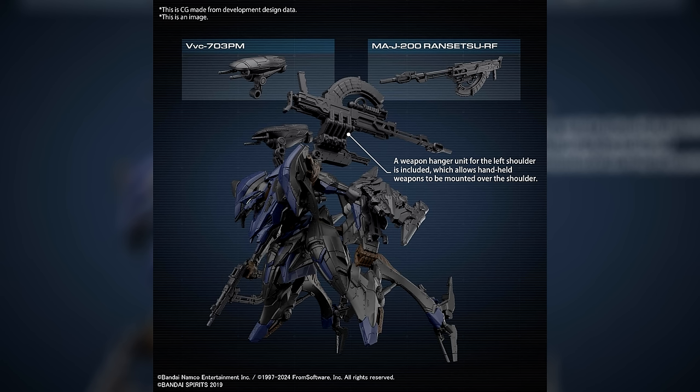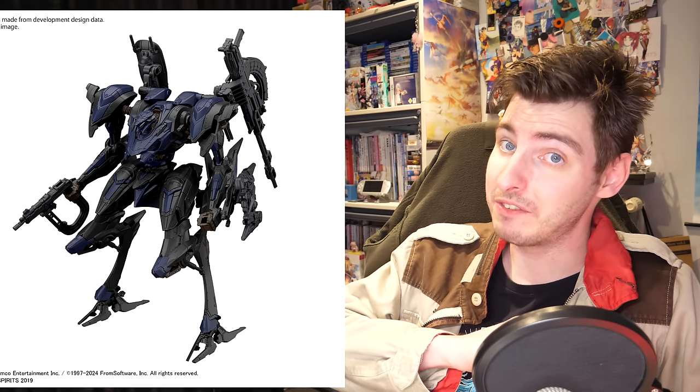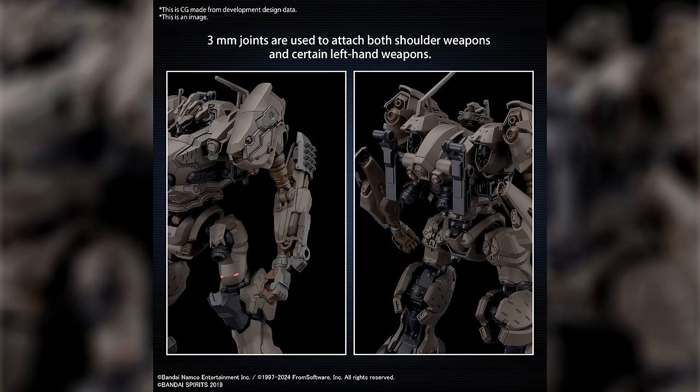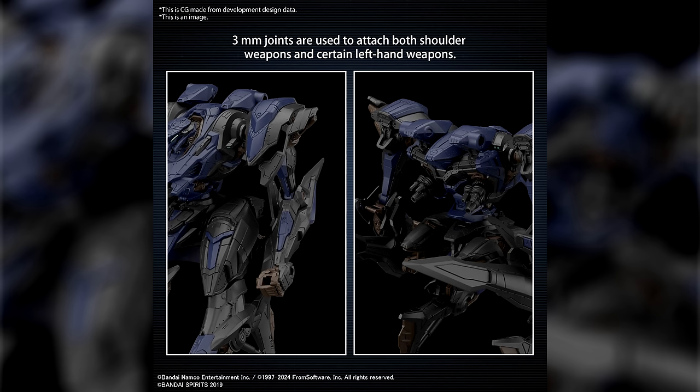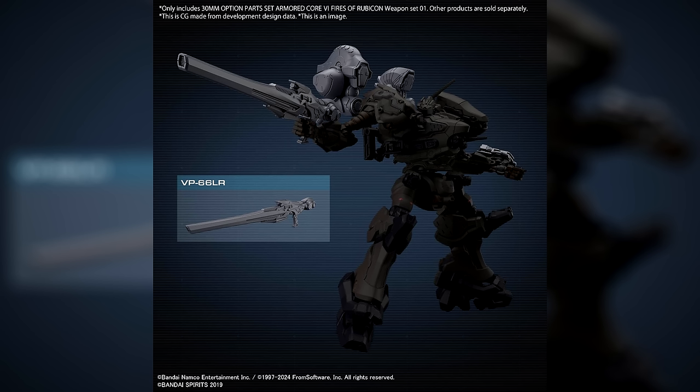The Steel Haze also includes the VVC-703PM plasma missile launcher and the Ransetsu RF burst rifle. You're going to buy this one, right? For even more firepower you can hook up 30 Minute Missions weapons to them, because they do have compatible holes on the forearms and on the racks on the back.